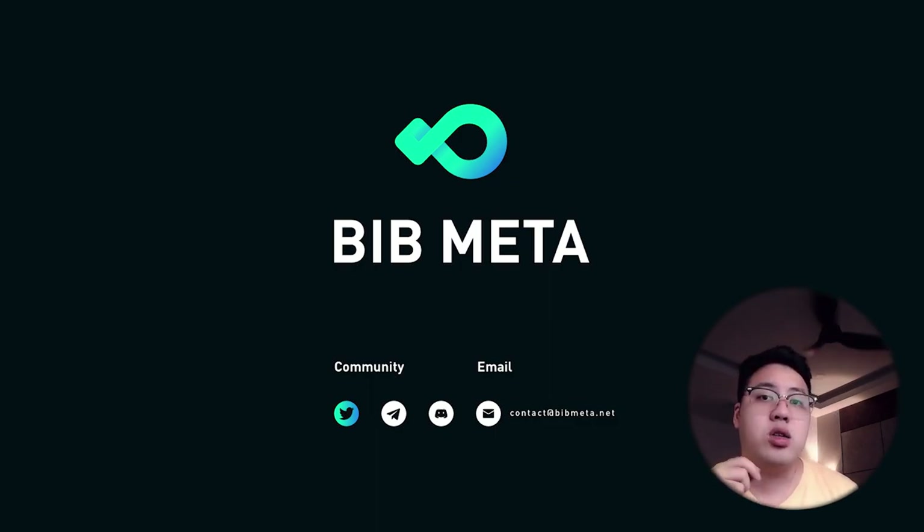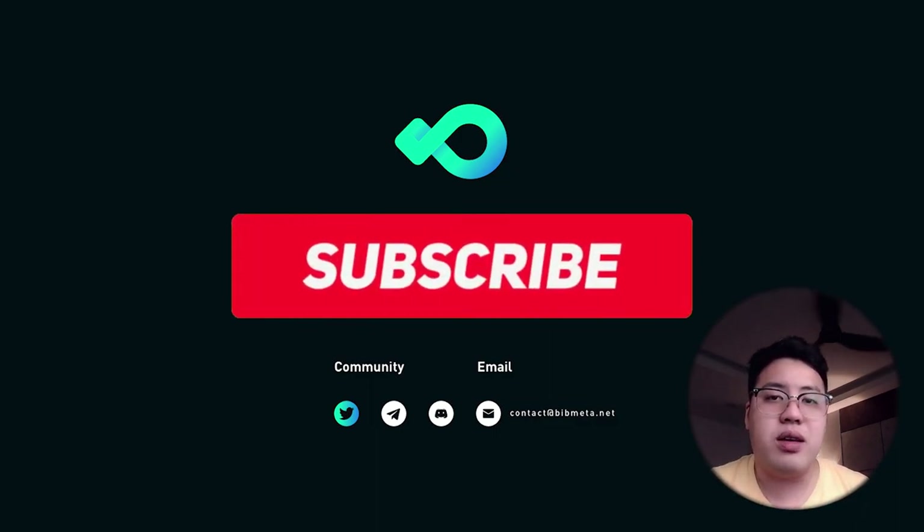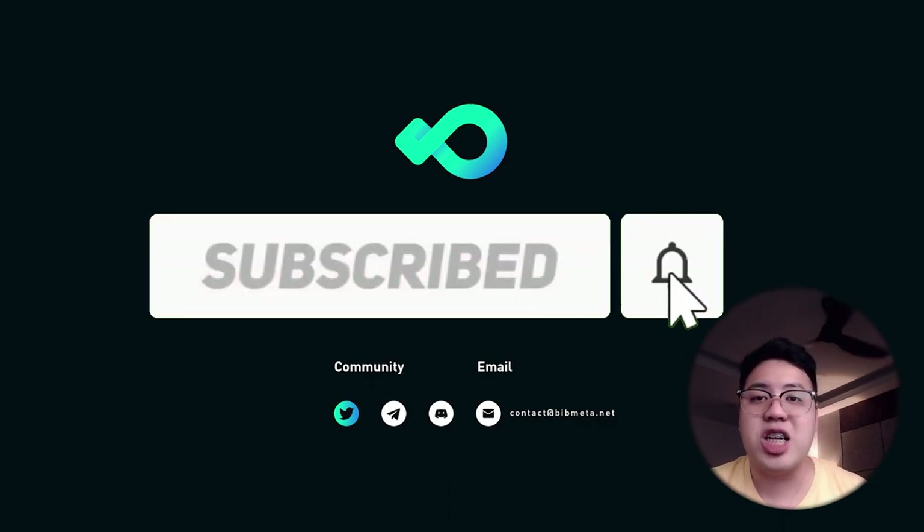There are plenty of things you can utilize with BIB tokens, and I found it very interesting. Check out their social media links in the description below to read more about BIB Meta and BIB Exchange. That's all for today's episode — if you liked it, remember to like, share, and subscribe. See you soon!